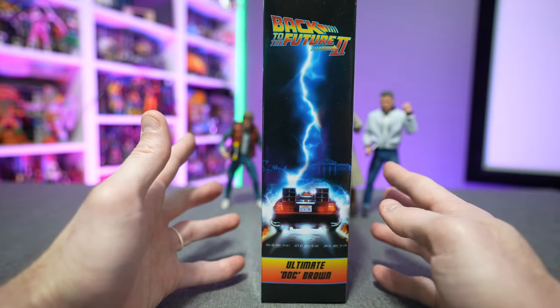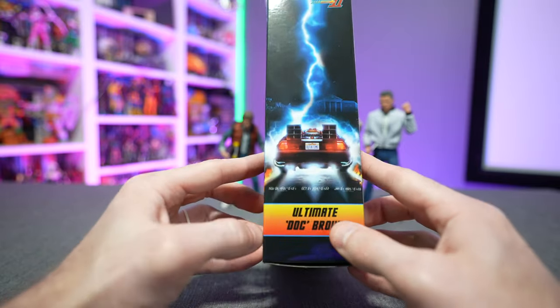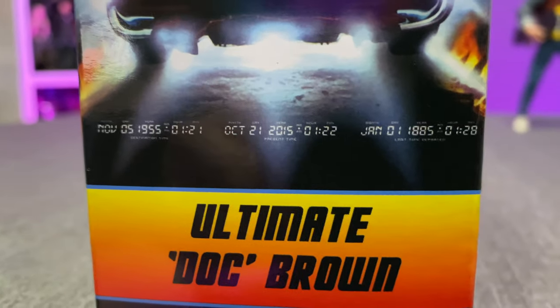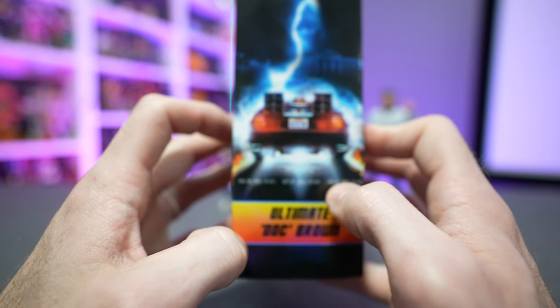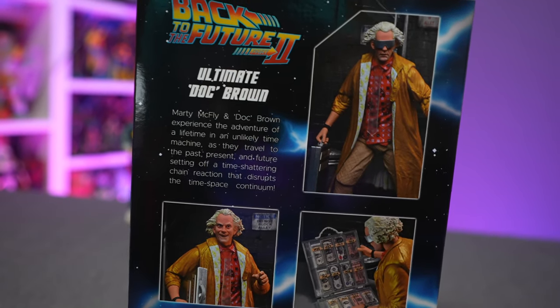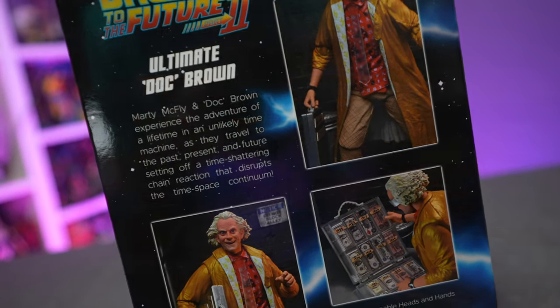The box art is in line with all the other Back to the Future releases from NECA Toys. You've got the Back to the Future 2 logo, 'Ultimate Doc Brown,' and in tiny print at the bottom the dates for the most iconic parts of the franchise: 1955 in the past, 2015 in the future, and way back in 1885. The back of the box also features some glam shots of Doc.